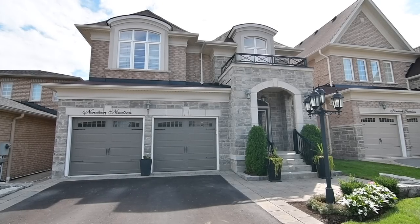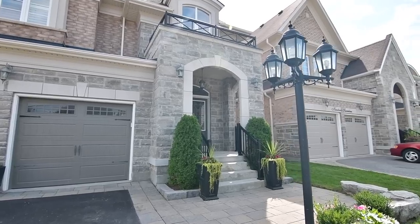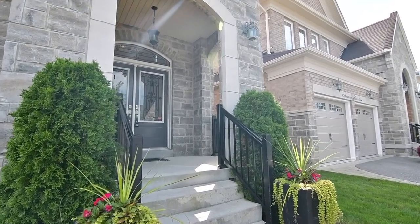Welcome to 1919 Pine Grove Avenue, a 4 plus 1 bedroom executive home with 5 washrooms, situated within West Pickering's prestigious Highbush neighbourhood.